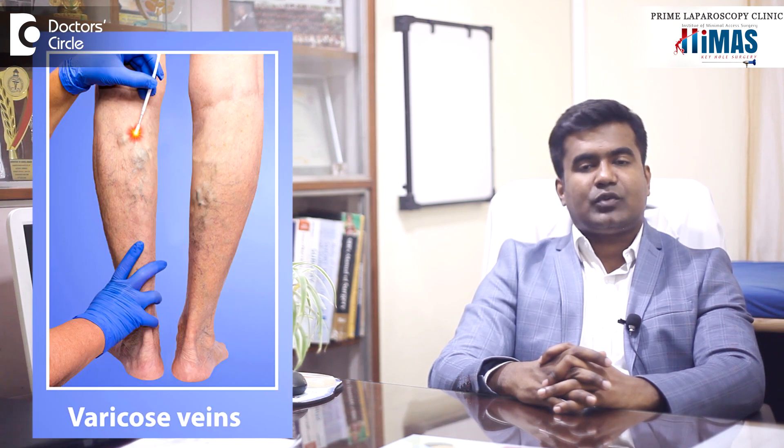Most patients will be relieved by these conservative measures. If the patient does not have relief from conservative management, we advise some simple procedures — these are called laser procedures and some small open procedures. The laser procedures are very simple and are daycare surgeries. We do a Doppler scan, identify the abnormal veins, and perform a laser procedure for the same. The patient will have a cure and the recurrence is very low with laser treatment.